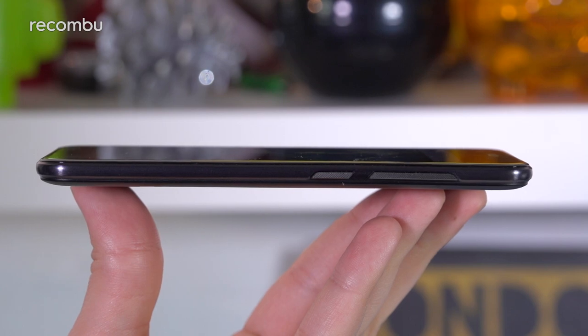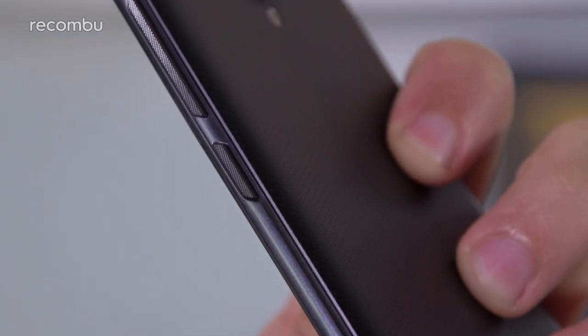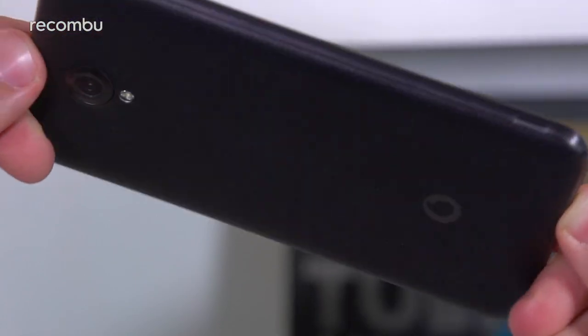It's a fairly thin device at just under 8mm, lightweight for its size at 128g, and the body is accented with metal elements which give the handset both a sturdier and more premium feel — something rarely seen on a device at this price point.